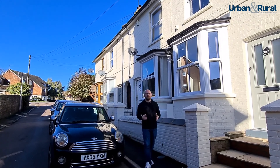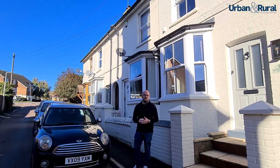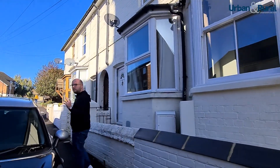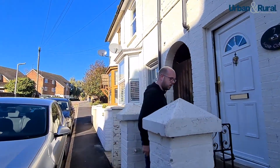You join us here today on Hartwell Grove, just a stone's throw away from Leighton Buzzard Town Centre. Behind us you've got a delightful two-bedroom character cottage which also benefits from a lovely big rear garden. Come and take a little look around and let's see what we've got.